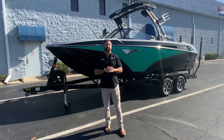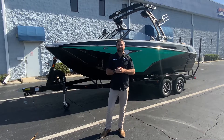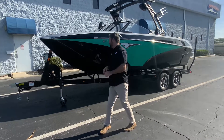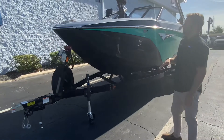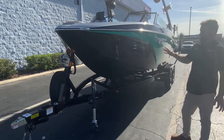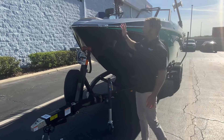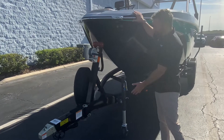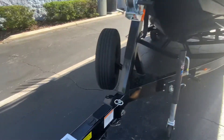Hey guys, Nick here with MarineMax in Orlando. Today I'm going to show you the 2022 Taiga Z1 — a new model they just brought back into the line. Really nice 21 and a half foot boat, the one right below the Z3. Awesome boat, comes with the boat-matched trailer with the spare tire right here.